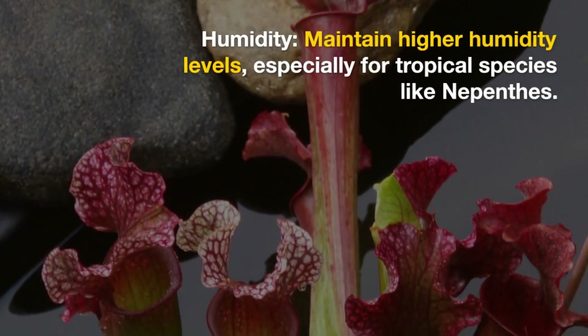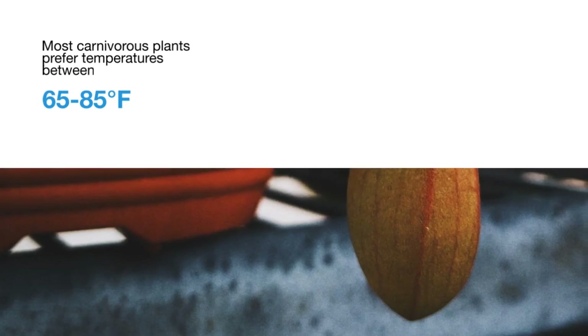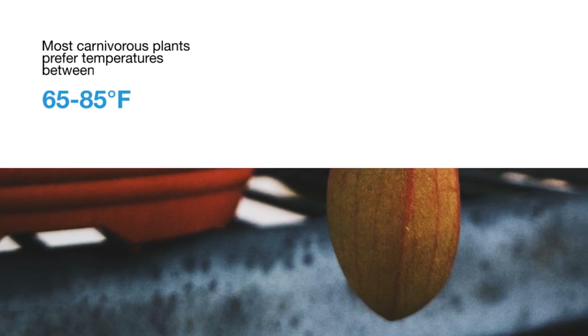Maintain higher humidity levels, especially for tropical species like Nepenthes. Regarding temperature, most carnivorous plants prefer temperatures between 65 to 85 degrees Fahrenheit, or 18 to 29 degrees Celsius.